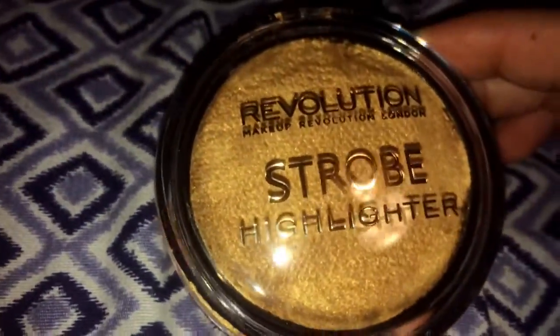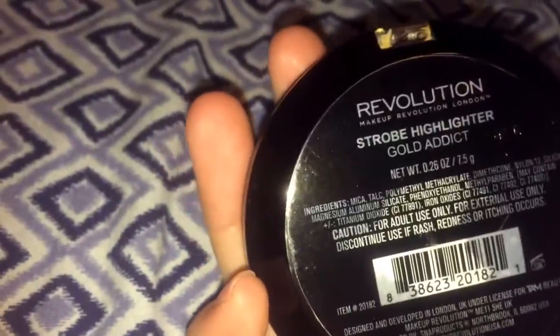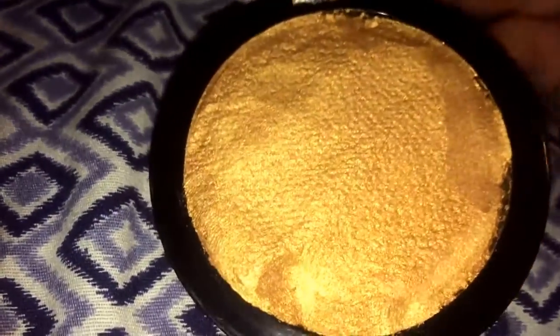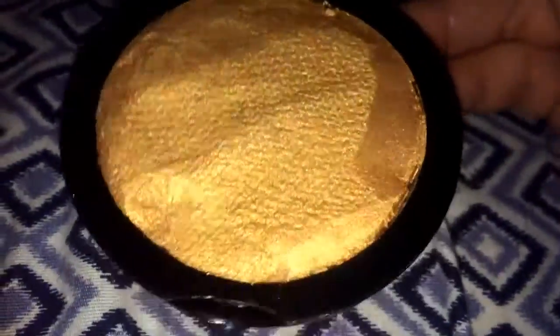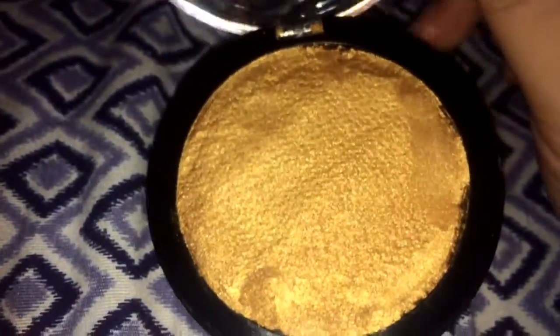Moving along, we have another Revolution Makeup strobe highlighter in the color gold. This was also one of my favorites — super pretty. It's still drying so it's a little wet, but you can see all the gold and glitter. I thought this was a really, really great find.